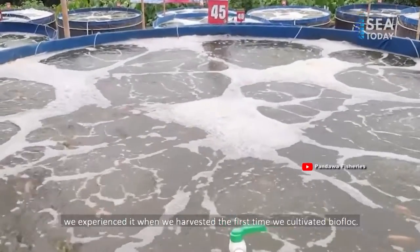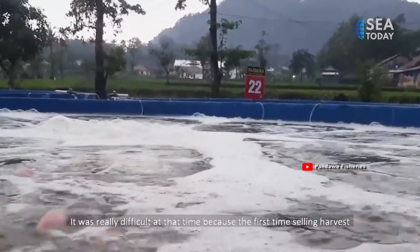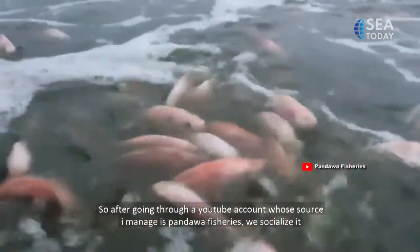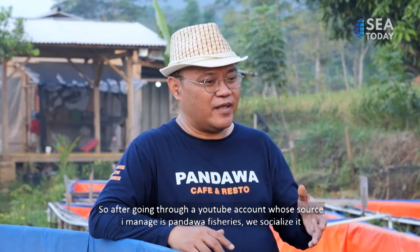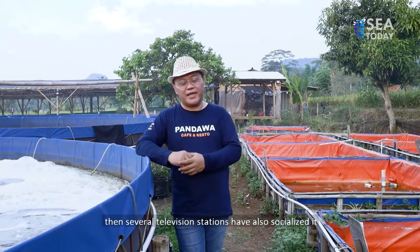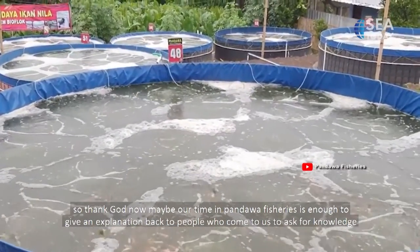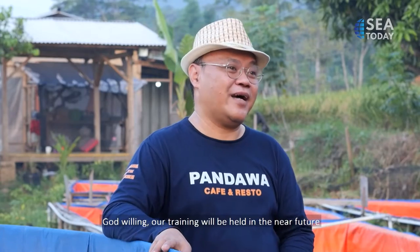We realized this when we had our first harvest after starting biofloc cultivation — we had difficulty selling because people didn't know about it. They asked: what kind of pond is this? Are the fish fed anything strange? So through our YouTube channel, Pandawa Fisheries, we started socializing. Several TV stations have also helped spread awareness. Now, alhamdulillah, our channel is quite busy responding to people who come to us seeking knowledge. We will also conduct training soon.